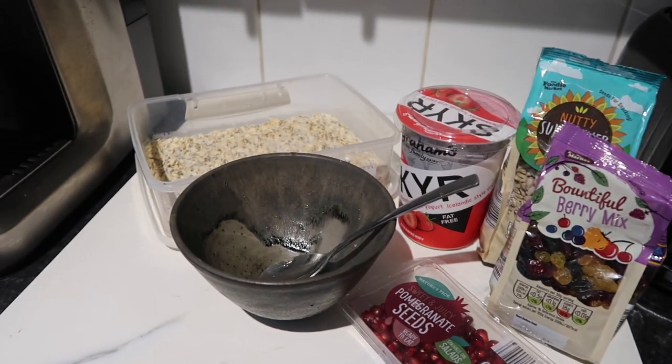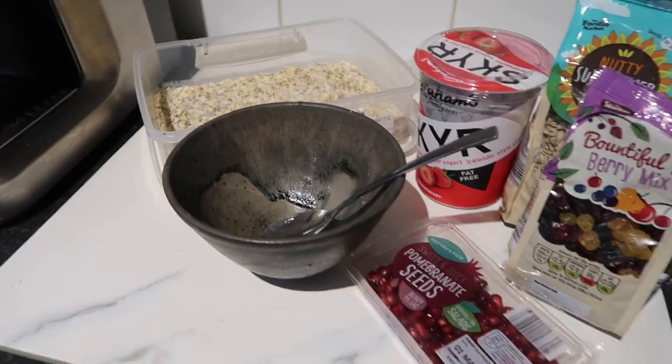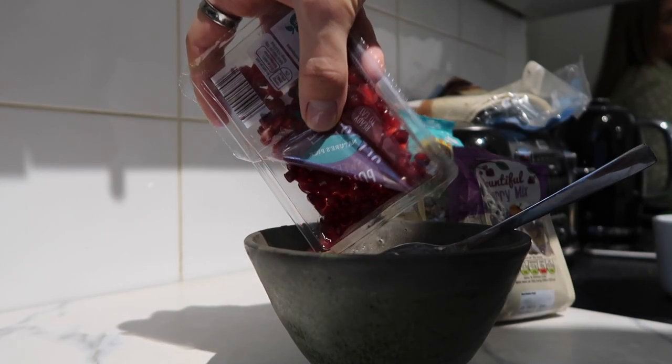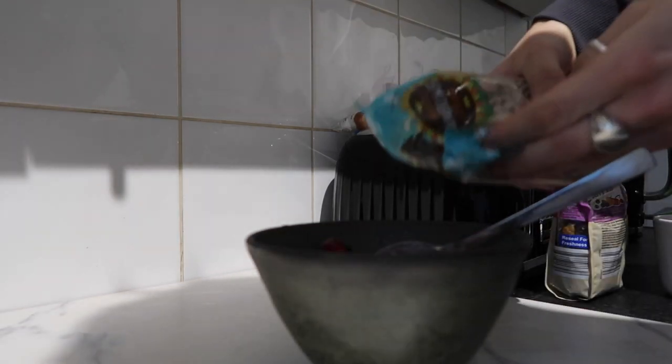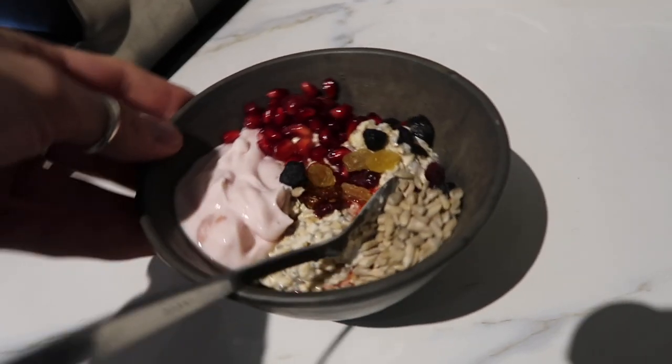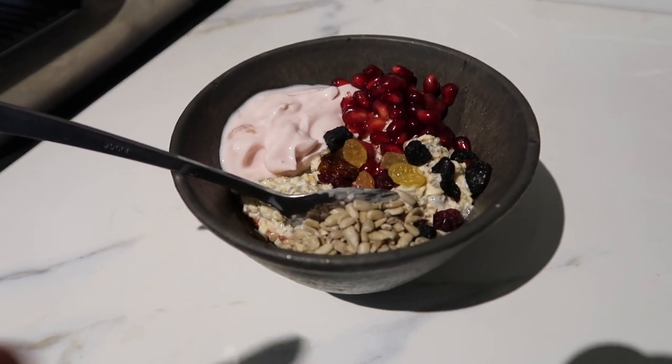To top it, all I do is spoon the oats into the bowl and top with a bit of protein yogurt, some pomegranate seeds, and some dried fruit and sunflower seeds — depending on what you're after. It is honestly such a filling breakfast and so easy — it literally takes about two minutes to make.